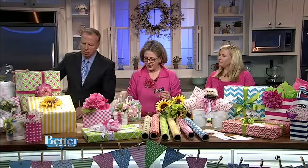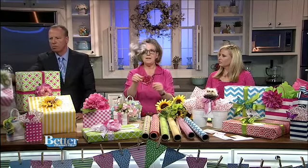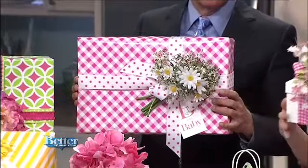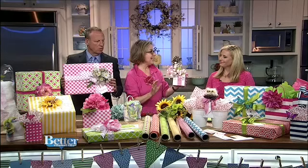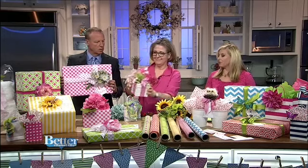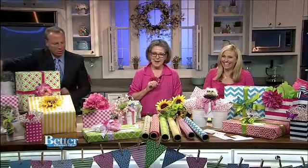I'd love to point out the one at the end too — it started with a little cheapy bouquet from Michael's. I cut it and make a bouquet out of it, and you see it on a big package. What's interesting is this little white box is not wrapped at all. It's literally just the little bouquet of flowers, a ribbon, and a flower — that's it. Sometimes you go to places where they give you a pretty nice box, so you can just embellish it.